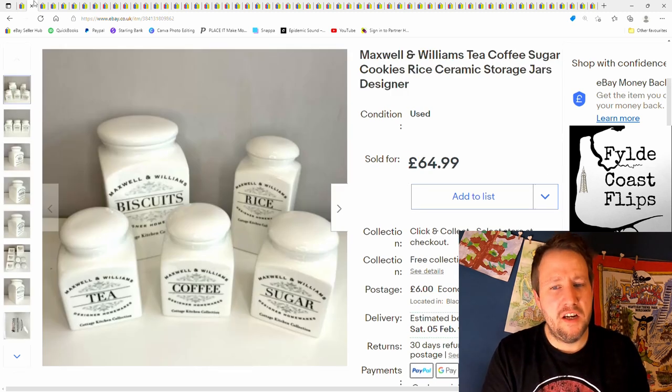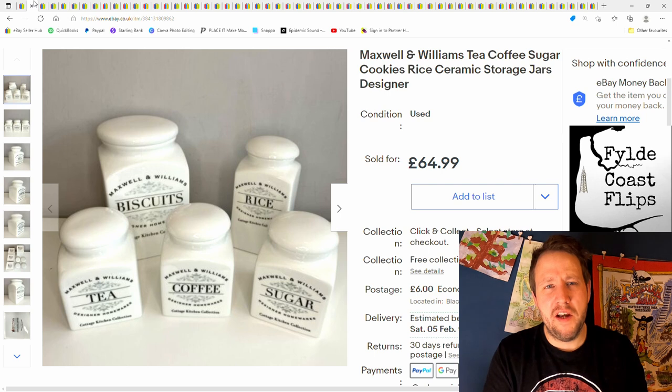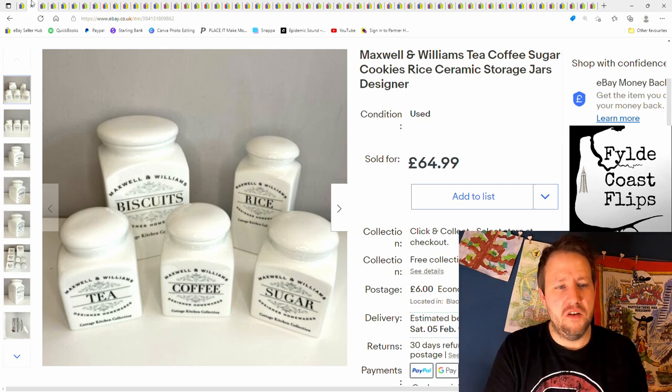Next are these Maxwell and Williams Tea, Coffee, Sugar, Biscuit and Rice Jars. Sold for £64.99 plus postage. I paid about £10 for these at a car boot sale. This brand can be quite good — I think it might be an Australian brand — and these were actually bought by somebody in Australia. Maybe £40 to £45 profit, not too bad.